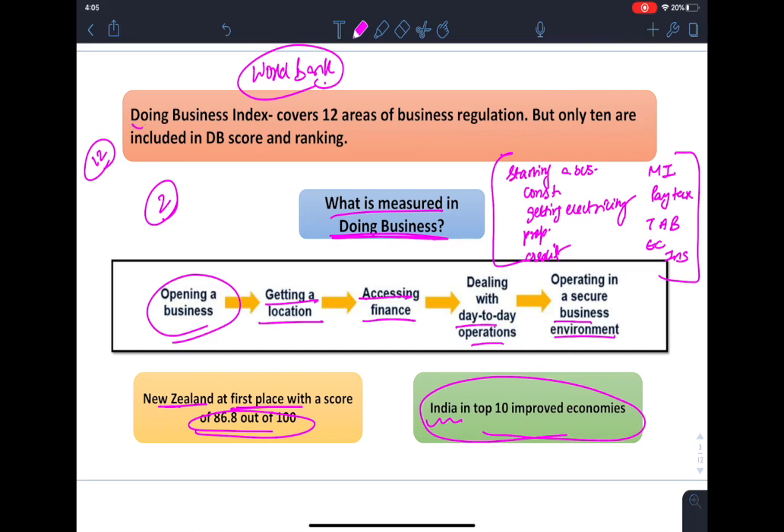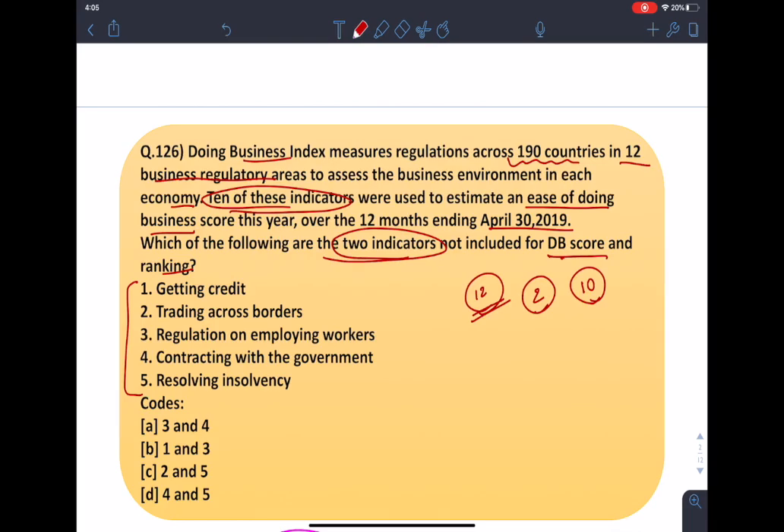Has India made trading across borders easier by cutting the cost and time associated with border and documentation requirements? This is one of the most reliable indices in this area. The correct answer is regulation on employing workers and contracting with the government — so the answer is option A, that is options 3 and 4.